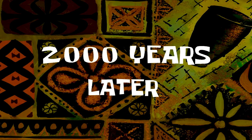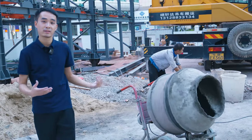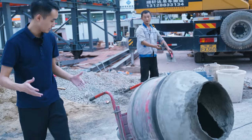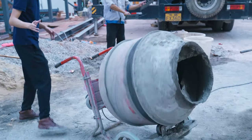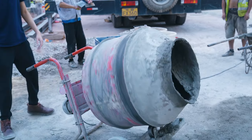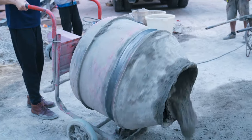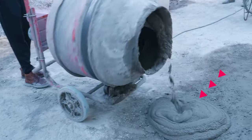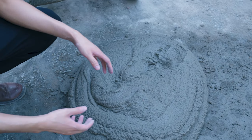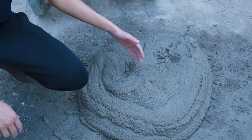2,000 years later. Alright, I have no idea what was going on here, and we're about to find out the results. What I'm doing is reversing the spinning. And here we are — the moment of truth. This is a pile of cement, obviously, and I am going to look for the phone in here.